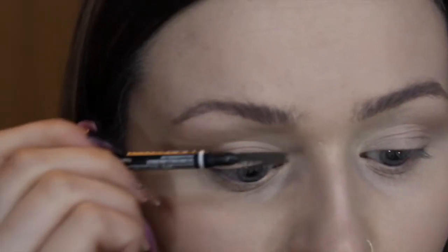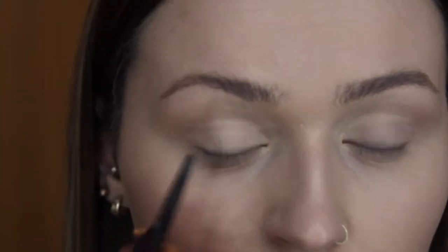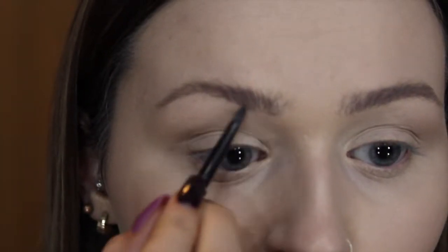I've then gone in with the NARS Radiant Creamy Concealer in Chantilly. I don't know what it is — I fell in love with this about a month ago. I just use my finger to blend it, or you can use a beauty blender.